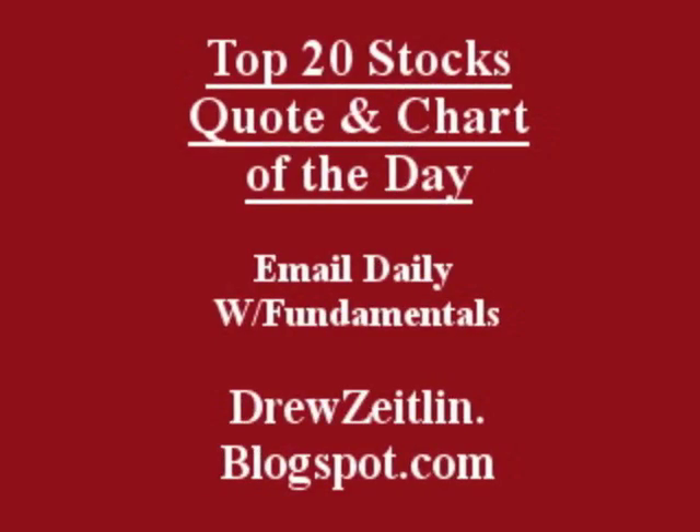Get the top 20 stocks, the quote, and chart of the day emailed daily to you absolutely free — fun, fast, and trusted at DrewZetlin.blogspot.com.